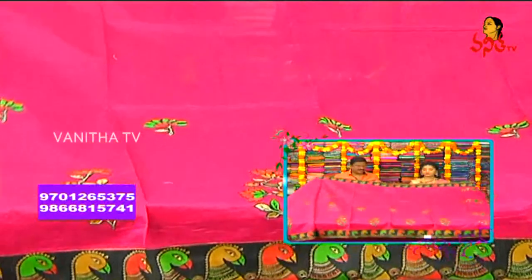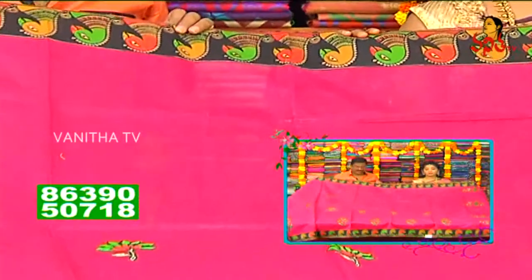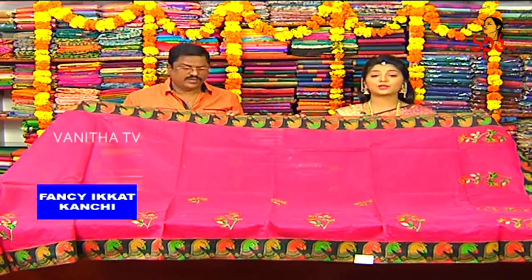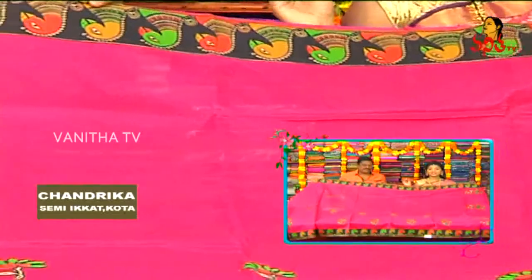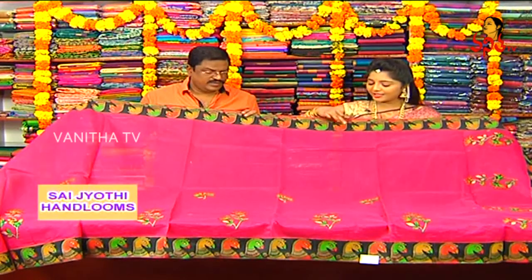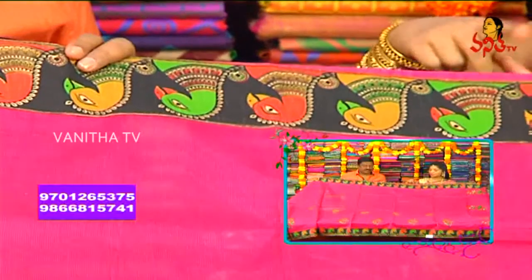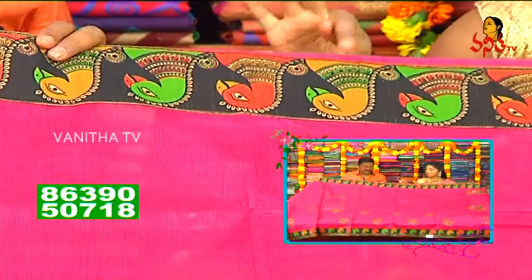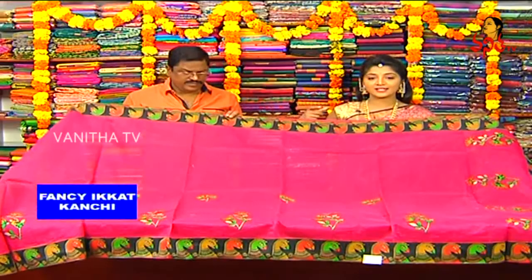The color is a pinkish and magenta pink color combination — it's a crazy color combination with yellow, red, and green color combinations. This is a bird head design.